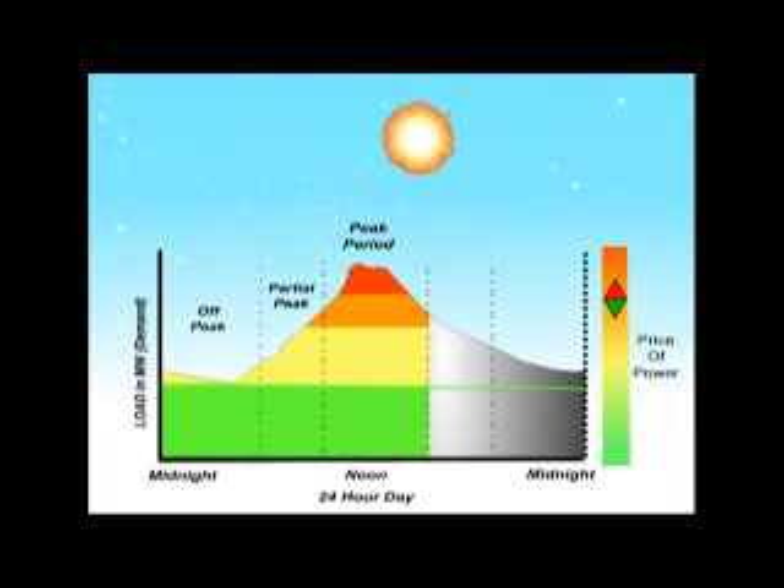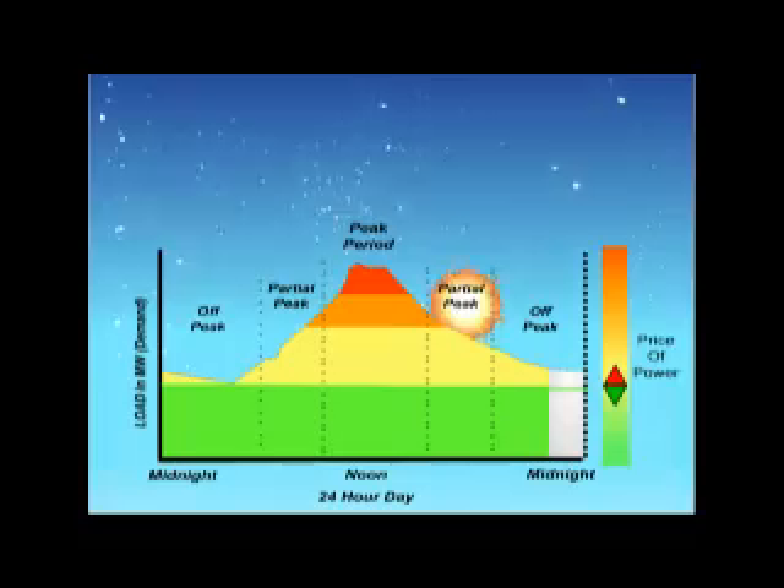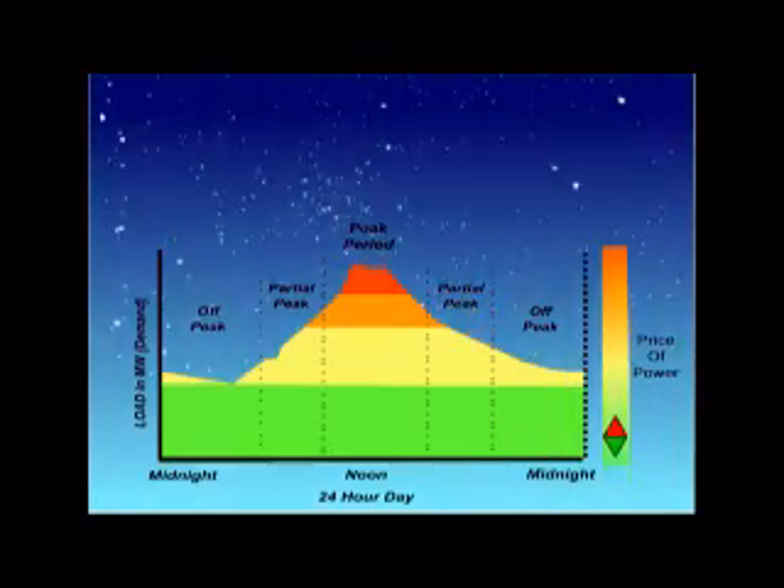During critical periods — a heat wave, for example, or when a major plant has gone down unexpectedly — power plants that are most expensive to operate and maintain and use the dirtiest fuels, such as diesel oil, are called upon. The electric utility's time-of-use rates directly reflect these time-dependent power generating costs.